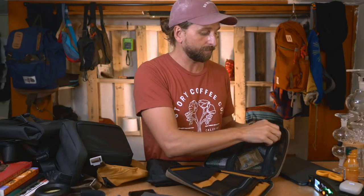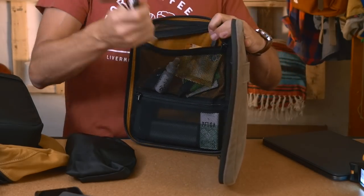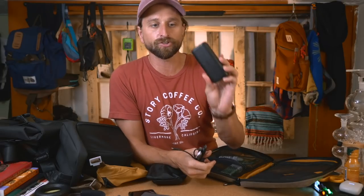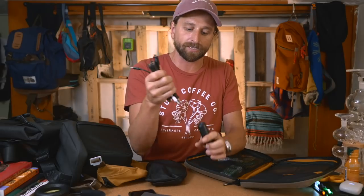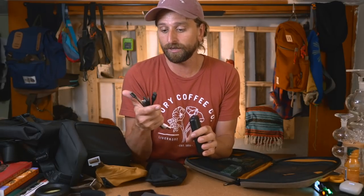I'm pulling everything out now. The chocolate bar - Choco Love is one of my favorite bite-per-penny in terms of price and taste. In this little top compartment I've got cables. My favorite is the Anker small USB-C and USB-A charger - I can charge my iPad a few times and my phone several times with it.